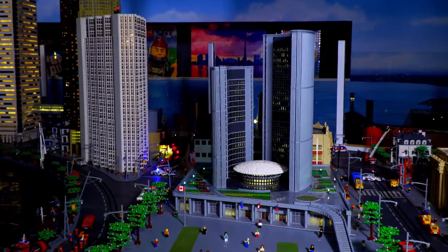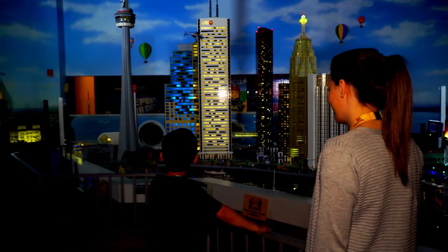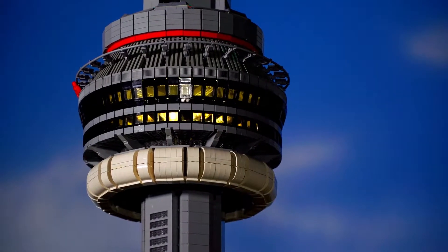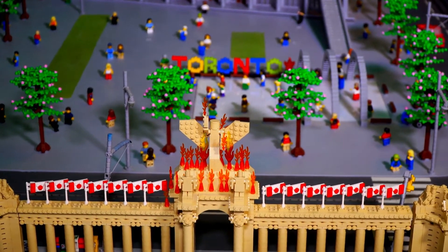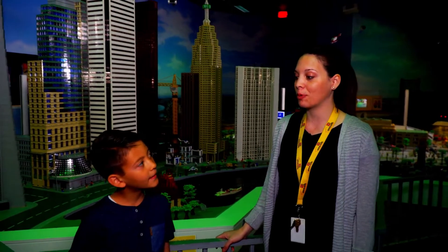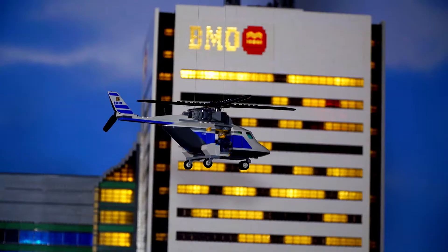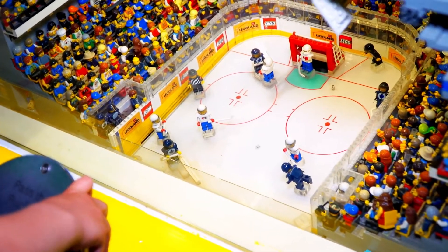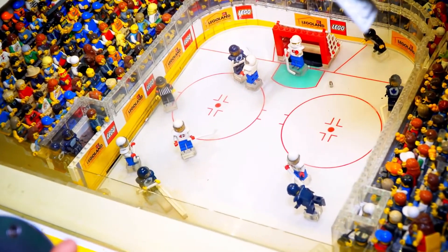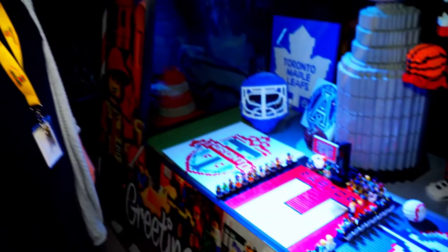So what is this? This is LEGOLAND Discovery Center Toronto's very own Mini Land. Whoa. How many pieces would that be? Jacob, this is a model of the city of Toronto. It took over half a million bricks to build it. You can actually hit a baseball. You know the epic shot when they won the Eastern Conference Trophy? Yeah, that's the shot. Whoa.